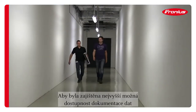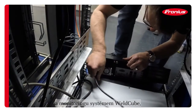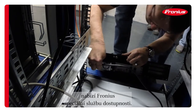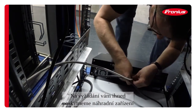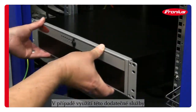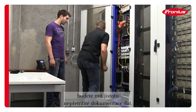To ensure the highest possible availability of the data documentation and monitoring system Weld Cube, Fronius offers a special availability service. If required, we will provide you promptly with a replacement device and assume the repair costs. This secures gapless data documentation when you are using this additional service.